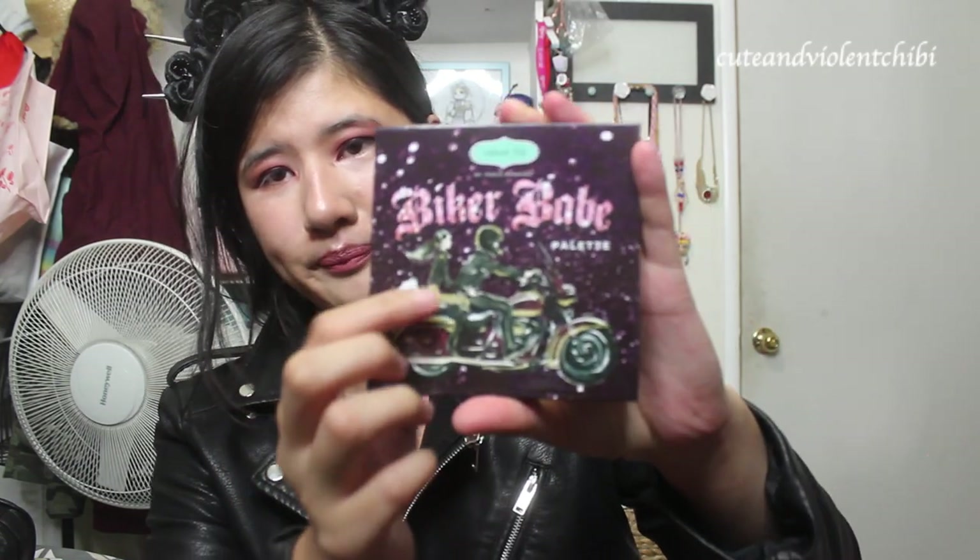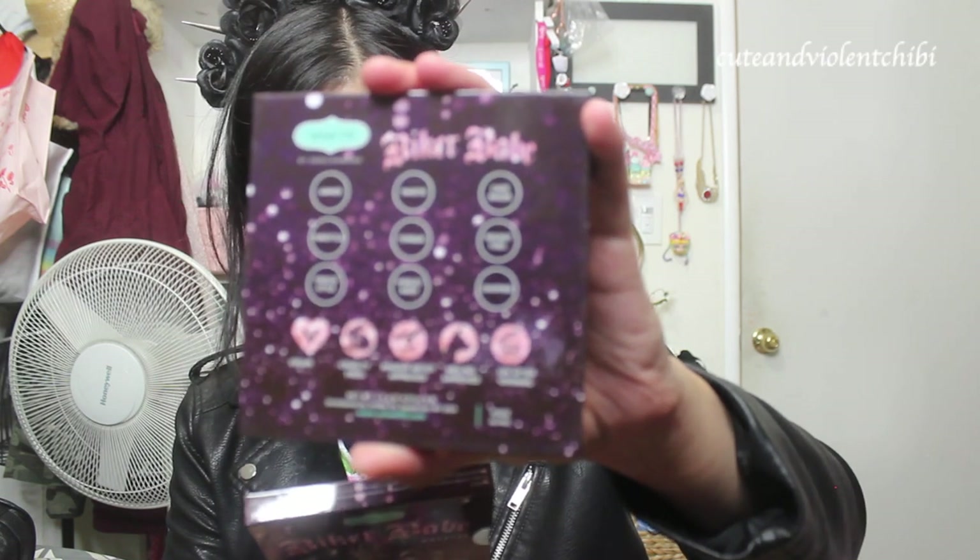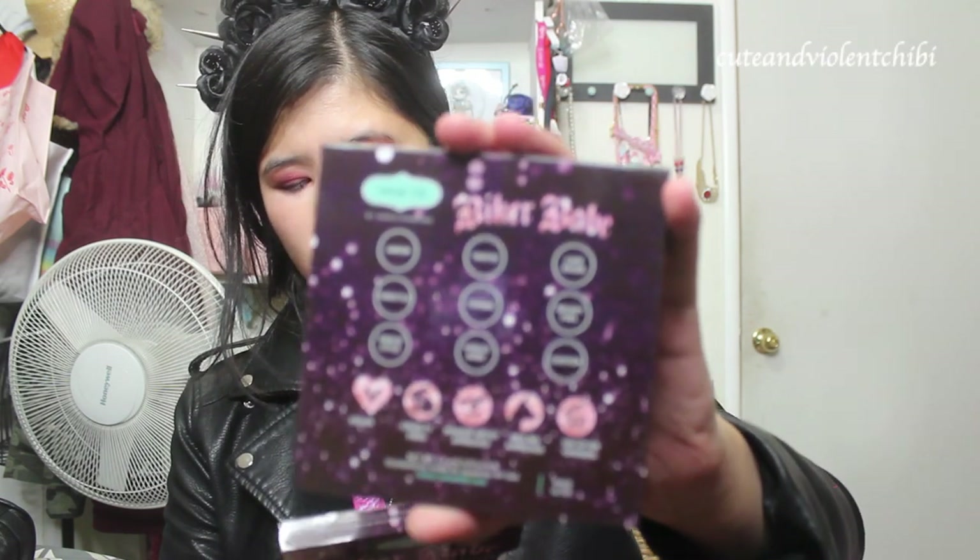So this is the Biker Babe palette. The only thing is I wish the name was inside the palette instead of on the back. Here's what the front looks like — Biker Chick, Biker Boyfriend, Motorcycle, Cute Plushy. On the back, the name. It's also not vegan, cruelty-free, makeup artist approved, melting approved, 12 months after opening. But actually the powder lasts a bit longer — you can tell by its smell or the change of formula or change of color.